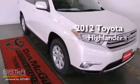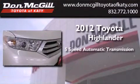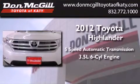This is a brand new 2012 Toyota Highlander. This vehicle has seating for seven adults and a 3.5 liter V6.